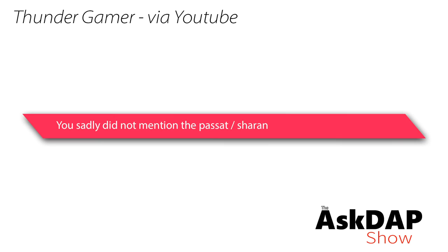Thunder Gamer via YouTube says: you sadly did not mention the Passat slash Charon. This comment was left on a video I shot a while back talking about the top five most reliable VW models. He was commenting about the Passat and the Charon — I'm not sure exactly how it's pronounced. That's a model we don't have in the U.S., so I can't really speak much about it, although I can talk about the Passat at quite some length.